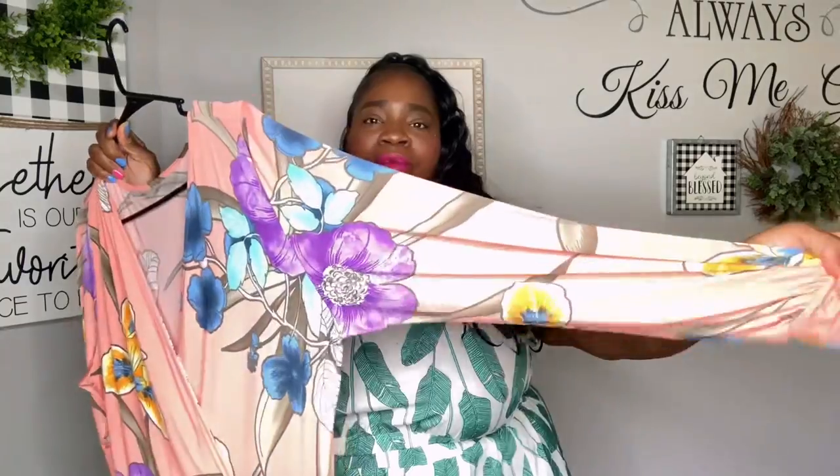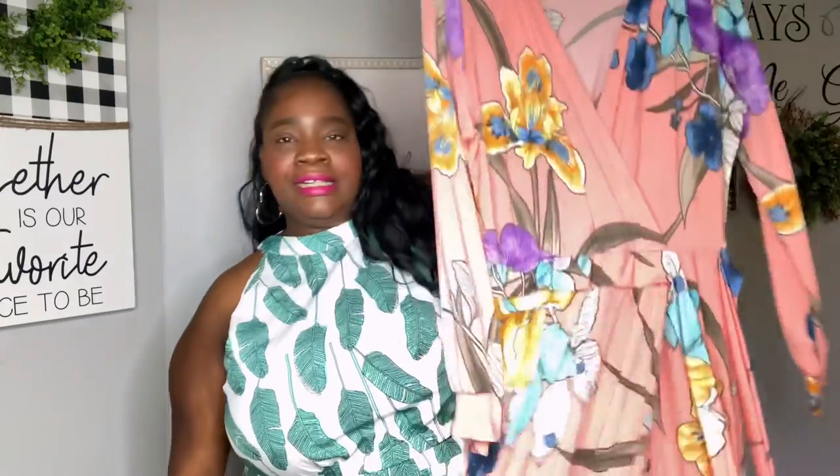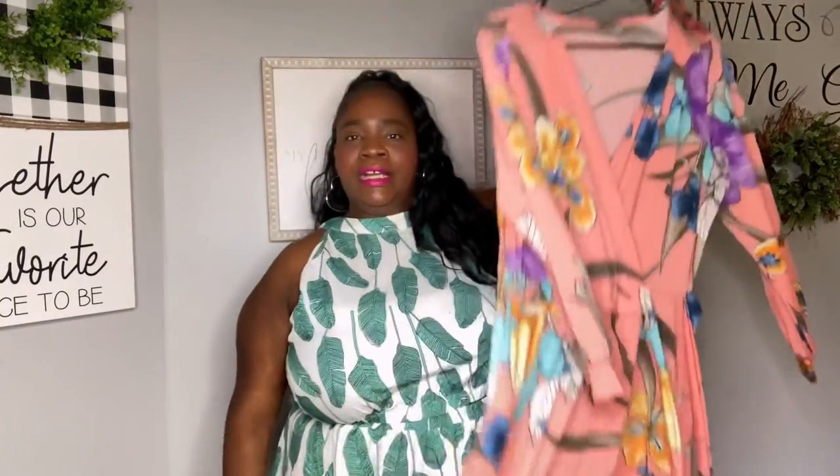You can't go wrong with a maxi dress. I love it — it's lightweight. I will wear this again, even indoor or outdoor, because it's a very light, flowing dress. I'm in love with this. I paired it with my clear shoe, and I just think this is such a beautiful dress. You can never go wrong with a maxi dress. So again, we are talking about looking fabulous as a guest at a wedding.